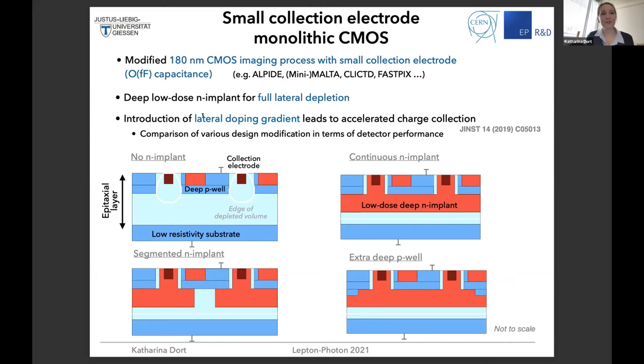Coming to the monolithic sensors: we focused on a 180 nanometer CMOS imaging process with a small collection electrode, which gives a very low capacitance — beneficial for signal-to-noise ratio. We studied different sensor designs: a standard design, a design with a deep low-dose N-implant giving full lateral depletion, and two more flavors with a gap or segmentation in the N-implant introducing a vertical junction that increases lateral electric fields. This gives accelerated charge collection, beneficial for many performance parameters.